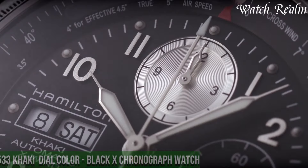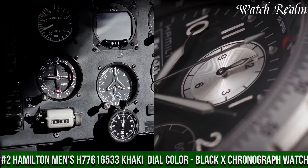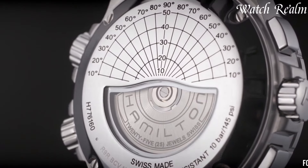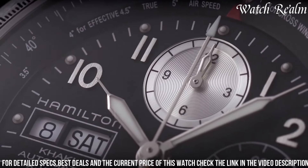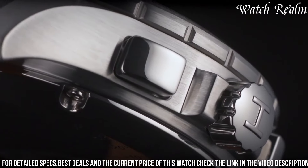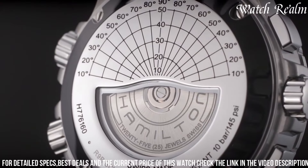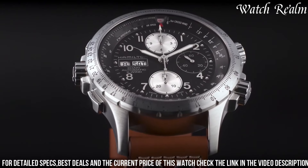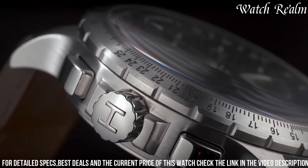Number two: Hamilton Men's H77616533 Khaki Dial Color Black X Chronograph Watch is a robust and stylish timepiece designed for adventurers and watch aficionados alike. Encased in durable stainless steel, this watch features a striking black dial with luminous hands and indexes, exuding a bold and functional aesthetic. Its chronograph function, highlighted by the distinctive X-shaped sub-dials, adds a sporty flair and offers precise timing capabilities. The 44mm case size and sturdy construction enhance its durability, while the comfortable black rubber strap ensures a secure fit for everyday wear.